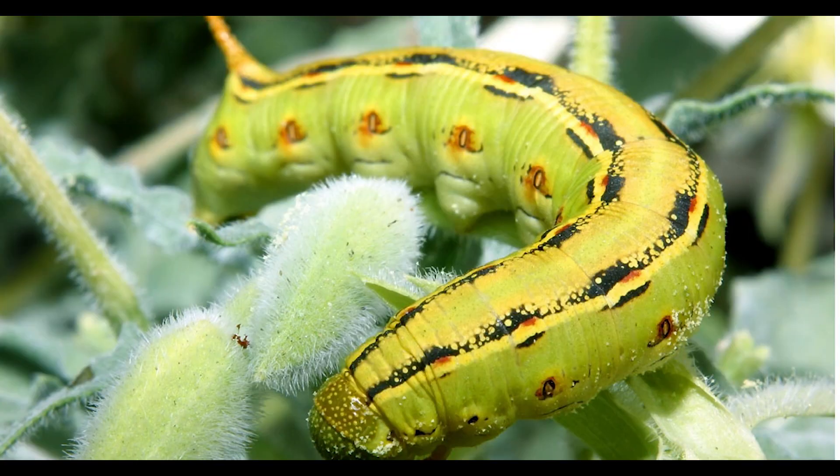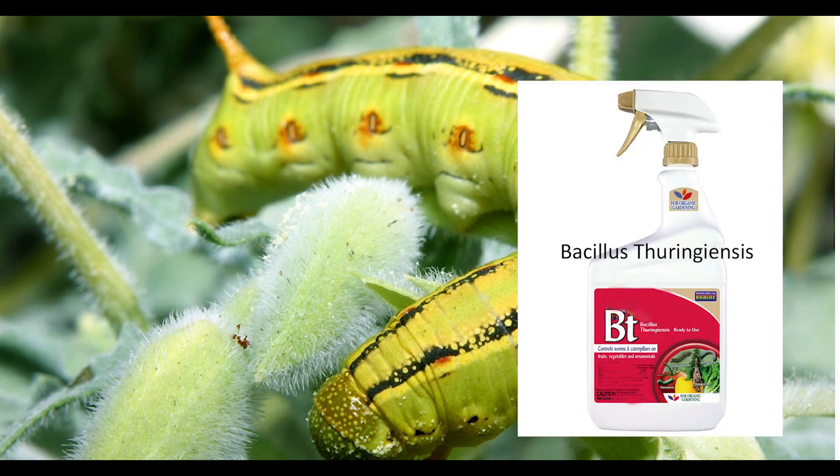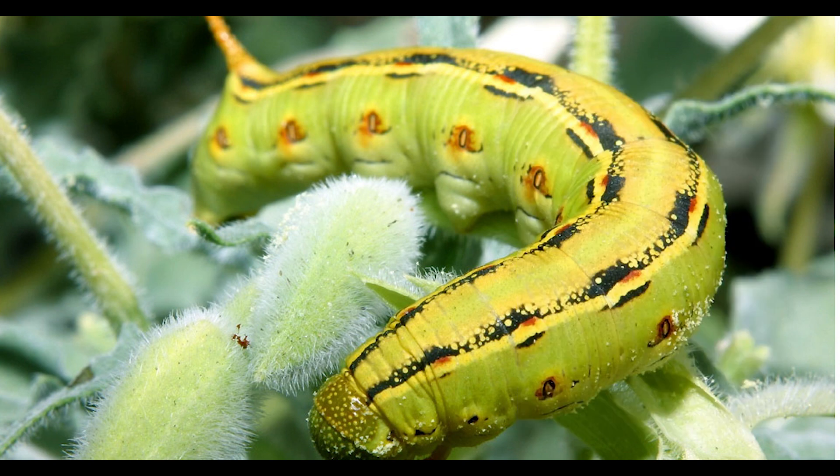Caterpillars. Various types of caterpillars, such as cabbage loopers or tomato hornworms, can damage leaves and fruits. Handpicking caterpillars off plants is an effective method for small gardens. Bt, Bacillus thuringiensis, is a natural and safe bacterial spray that specifically targets caterpillars.